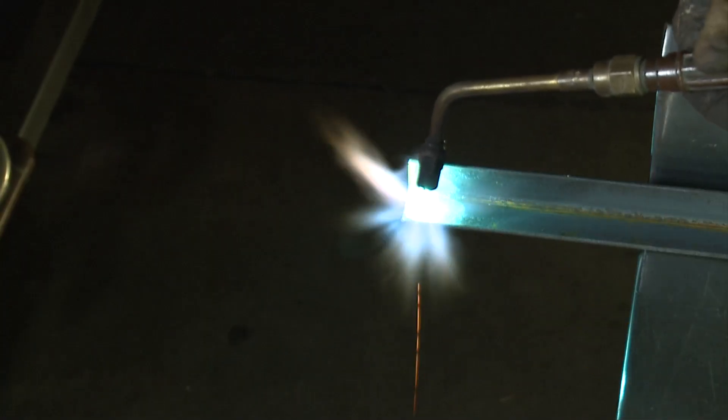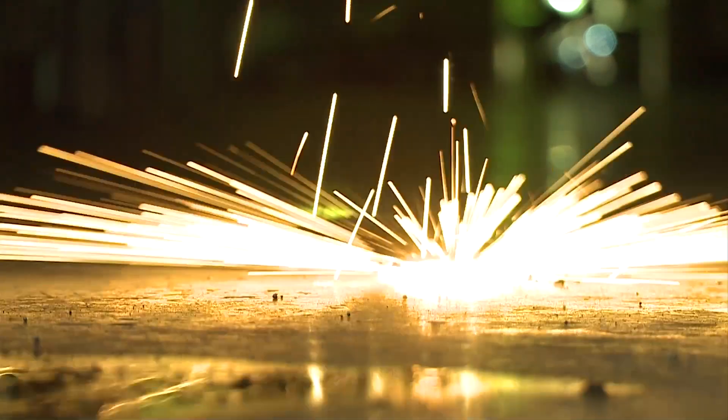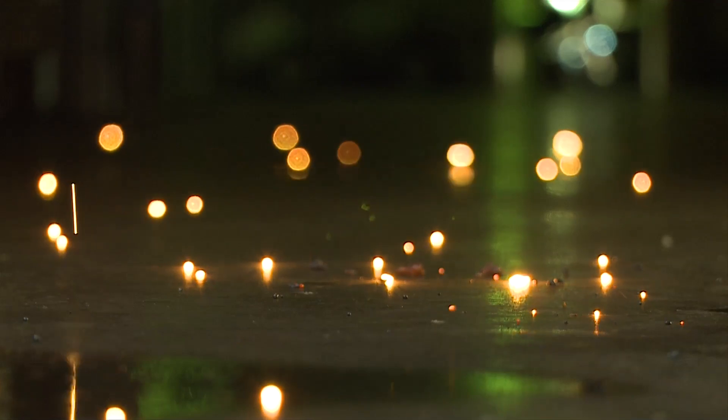Now you can see the metal heating up. It's turning red and it's getting hot. Now it's beginning to melt. And there you have it — it's melting away. Now as soon as I take away the heat source, the metal is going to cool off and go right back to its solid state.